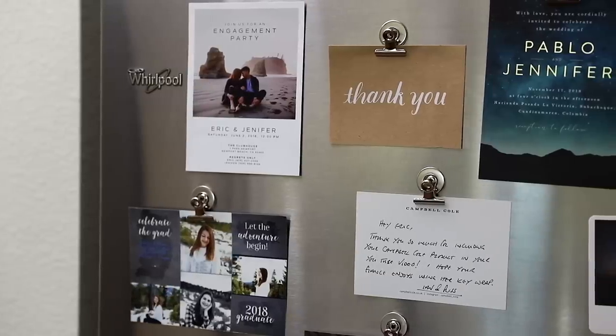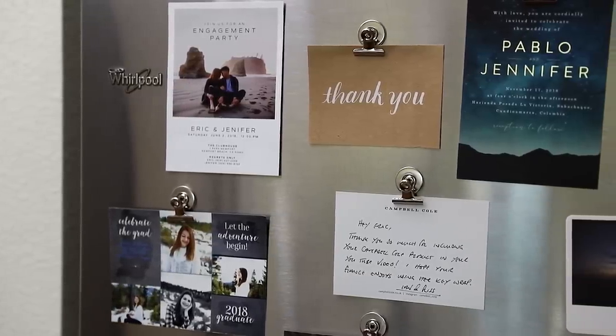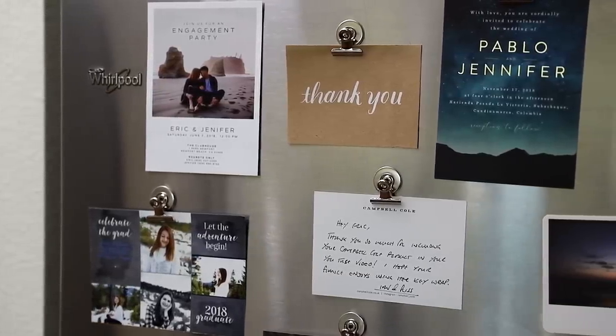So that's it for our home tour. I hope you enjoyed the look into our home. Thanks for watching and I'll see you guys in the next one.